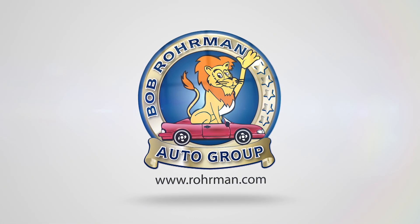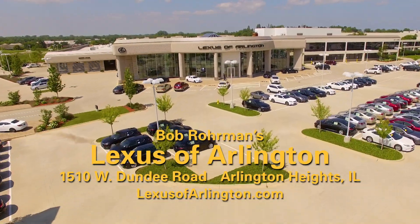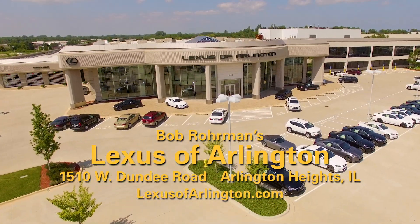Bob Rohrman. The all-new Bob Rohrman Lexus of Arlington, right on the corner of Route 53 and Dundee Road in Arlington Heights.